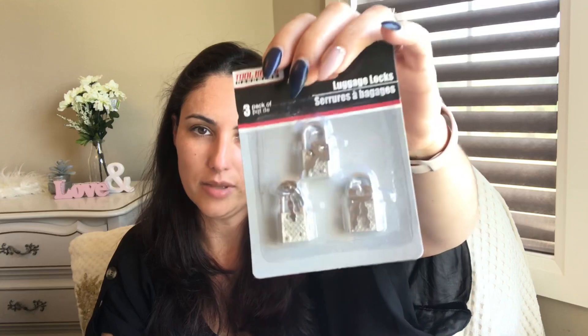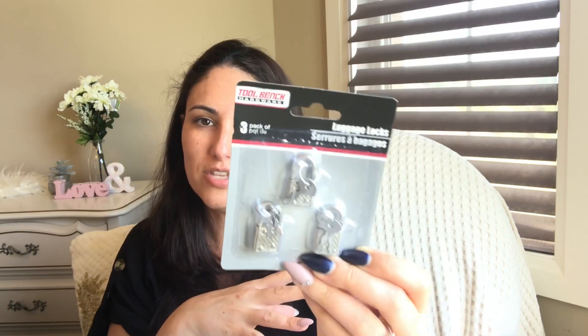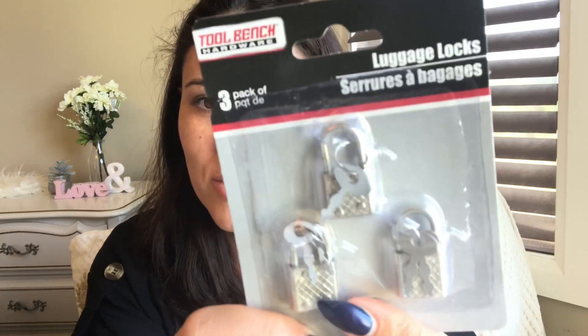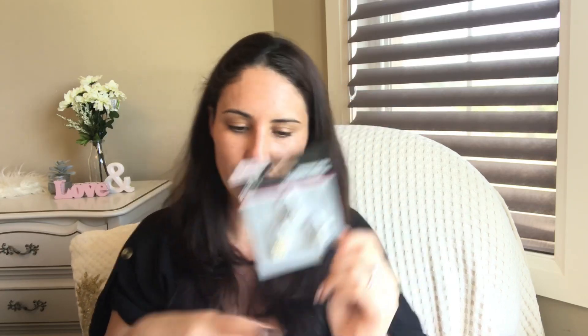I've never purchased luggage locks before, but I got them — not for actual luggage, but for crafting. I just thought how cute these are to attach as a little dangling charm. Even if you want to spray paint them or alter them, you can do so much to them. They have a cute little pattern on them — you can even paint them with gesso. Definitely for crafting.